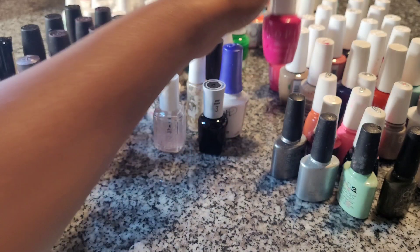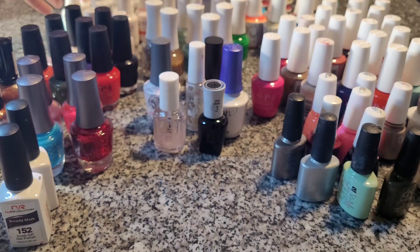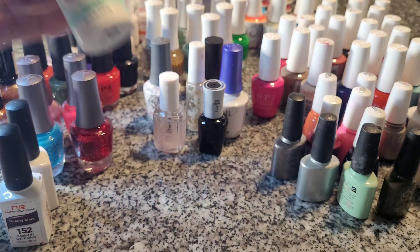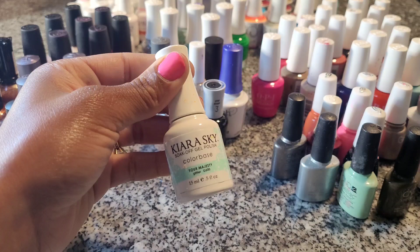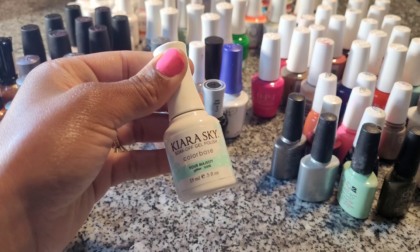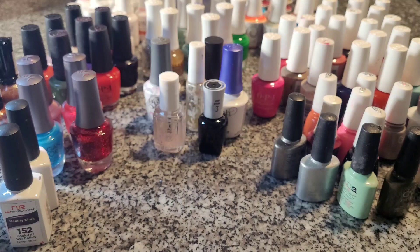This next brand is Kiara Sky — I already showed you the regular polish, and this is the gel polish bottle. It comes in the same shape, it's great. I love Kiara Sky; they have millions of colors and it's really easy to apply, so I really like that brand.